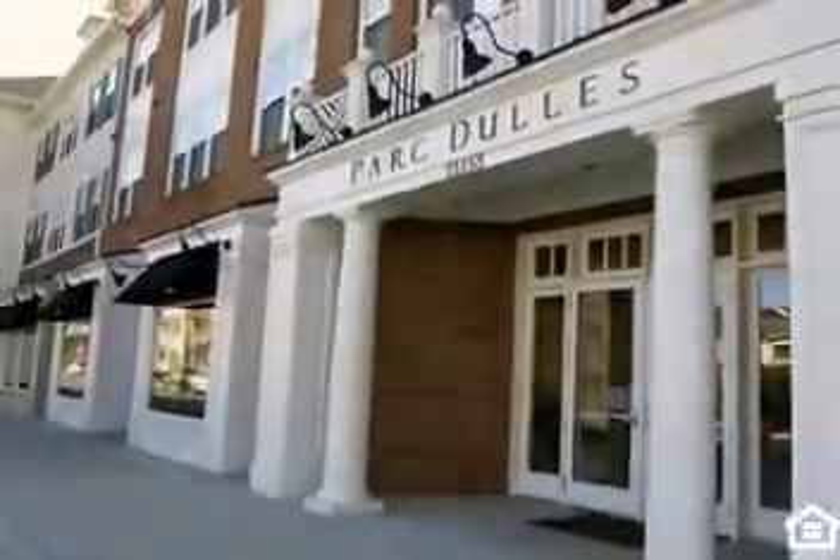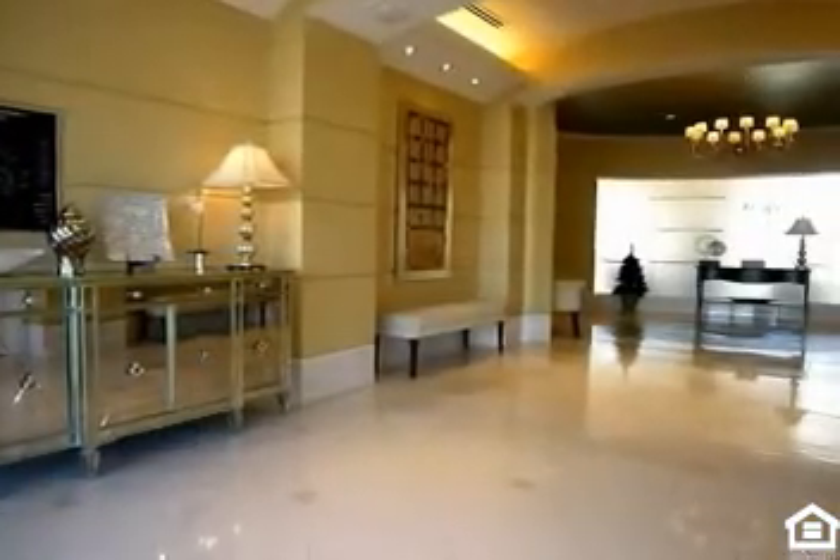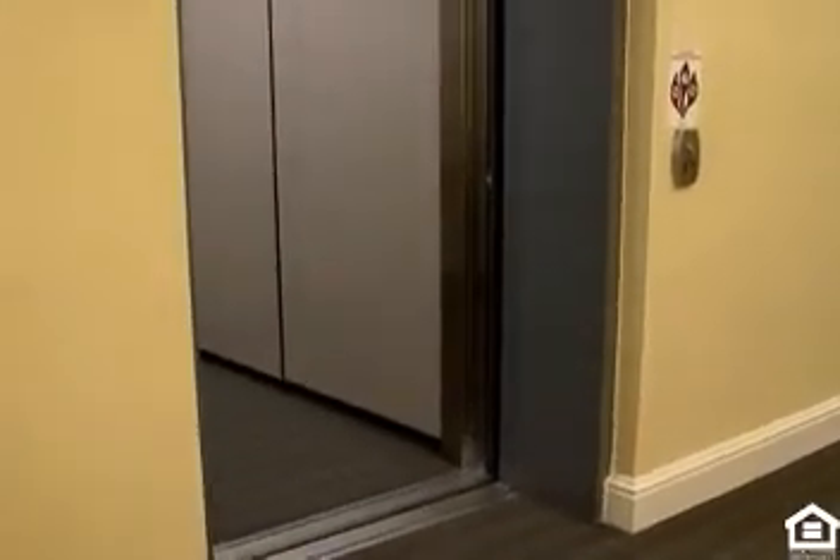Nothing compares to the sophistication of these urban design buildings. Enter the controlled-access closed corridor in the garden-style main building, and an elevator is ready to whisk you up to your new home. Opening the door to your 1, 2, or 3-bedroom apartment interior.